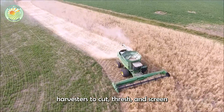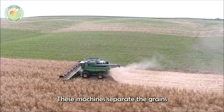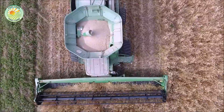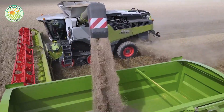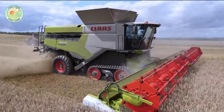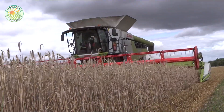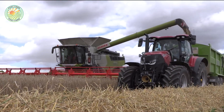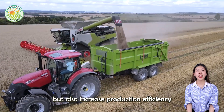Farmers use specialized combined harvesters to cut, thresh, and screen the rye in a seamless process. These machines separate the grains from the stalks, leaving behind straw, which serves as a valuable by-product. These harvesters can achieve a harvesting capacity of 8 to 12 tons per hour, depending on field conditions and crop density. Some modern machines are also equipped with sensor systems and automatic adjustments, optimizing the harvesting process and minimizing grain loss, helping farmers save time and labor while increasing production efficiency and ensuring product quality.